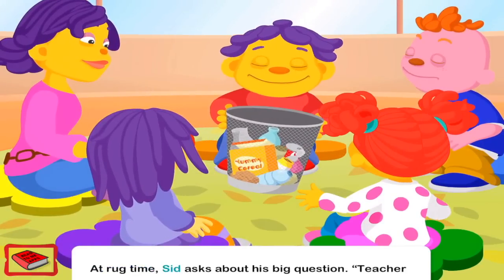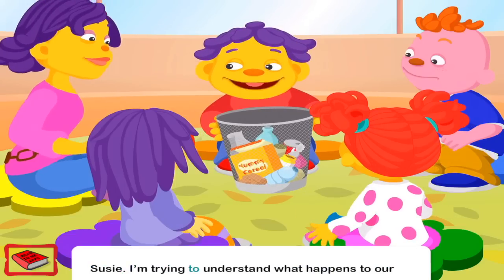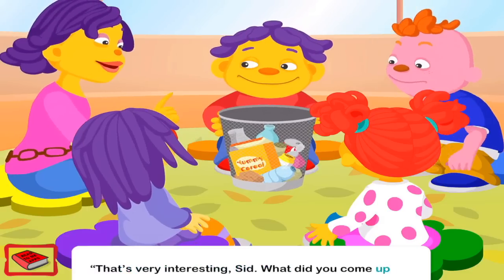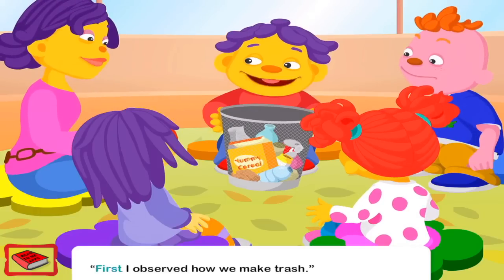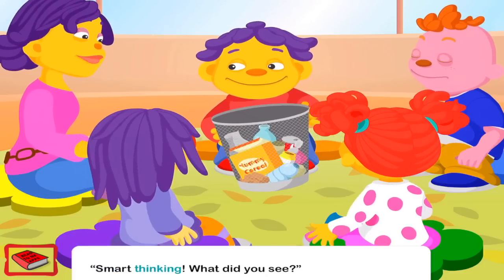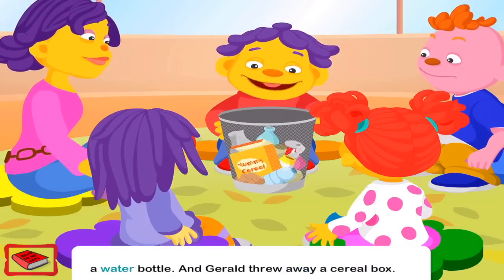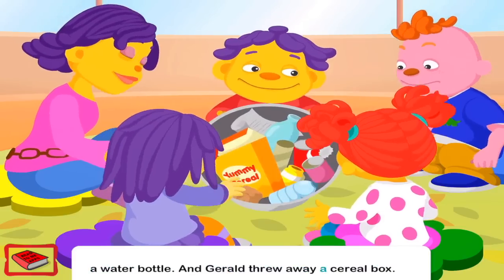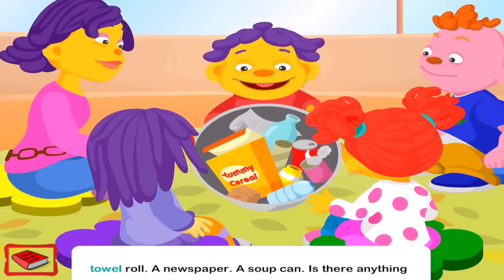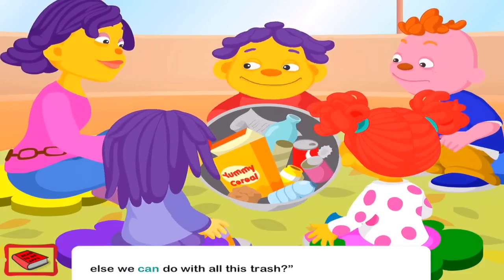At rug time, Sid asks about his big question. Teacher Susie, I'm trying to understand what happens to our trash. That's very interesting, Sid. What did you come up with? First, I observed how we make trash. Smart thinking. What did you see? Gabriela tossed a paint jar in the trash. Mae threw out a water bottle. And Gerald threw away a cereal box. There are lots of other things in here too — an old paper towel roll, a newspaper, a soup can. Is there anything else we can do with all this trash?